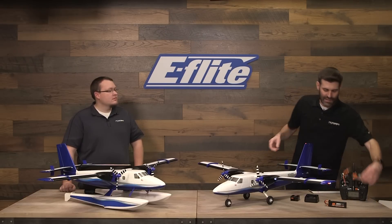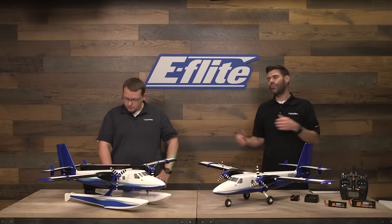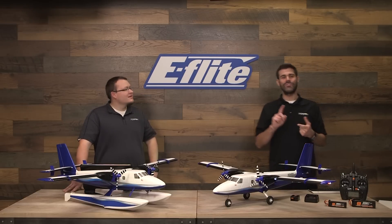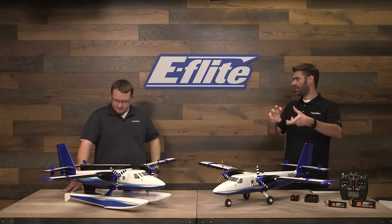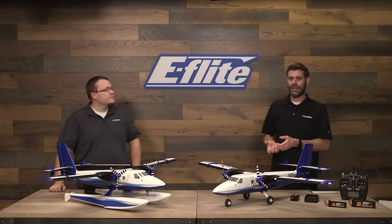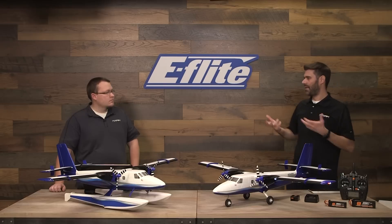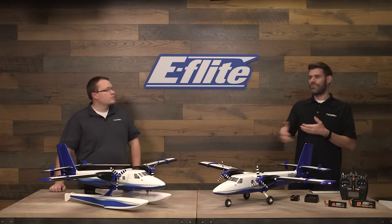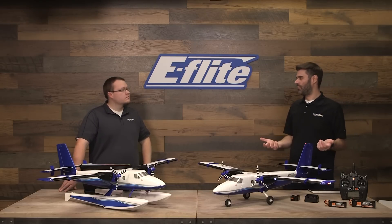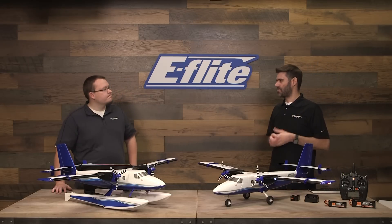It doesn't need 4S. 3S 3,200 and 2,200 are very popular batteries. You could fly with an 1,800 or probably even a 1,300 if it's not too tail heavy — just mind your CG. Double check the weight and dimensions of the batteries we recommend, including the eFlight batteries and the new Spektrum Smart batteries. Those are usually a little lighter than many other brands, so some batteries may make the plane more nose heavy. A nose-heavy airplane can still fly but may not be as enjoyable.